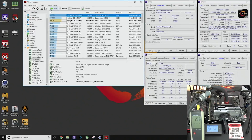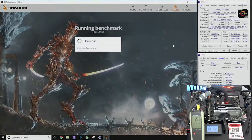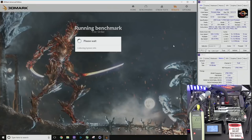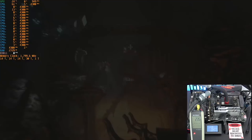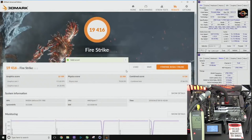He does move on to do a CPU Queen benchmark, which scored 99,673 — scoring pretty well above the 1800X, though that really depends on the memory the 1000 series processor was actually running with. The physics score for Firestrike was 22,208.